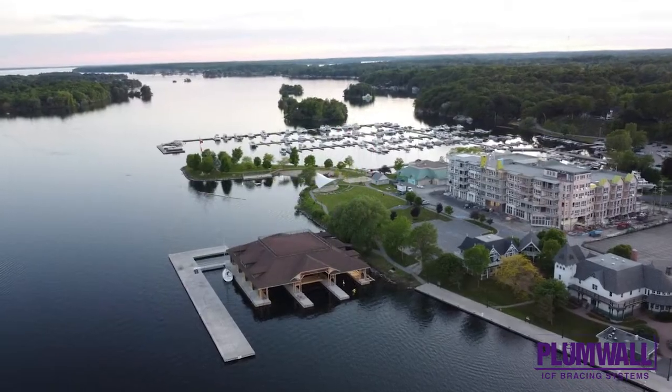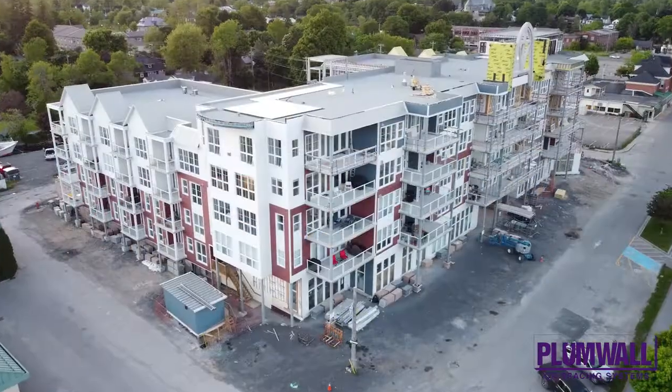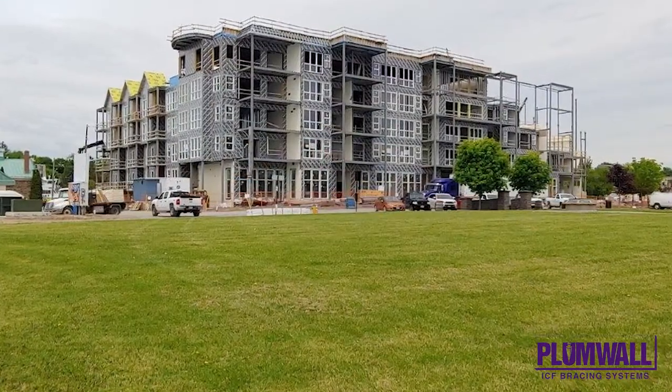The project features complex architectural details and unusual angles in order to achieve its ship-like appearance and meet the requirement that every unit have a water view and a large exterior balcony.